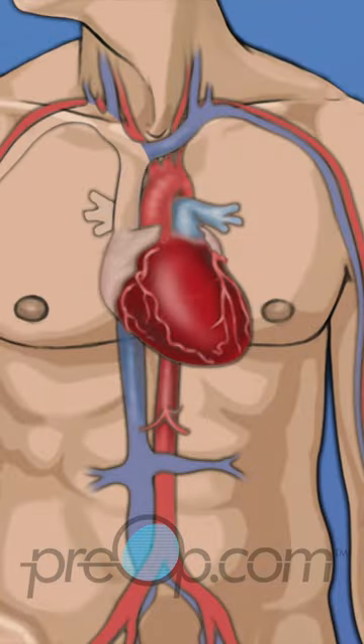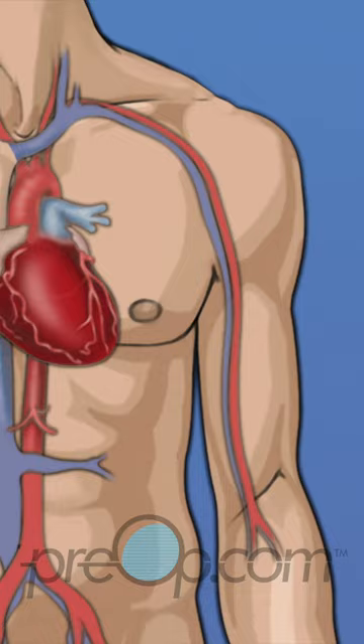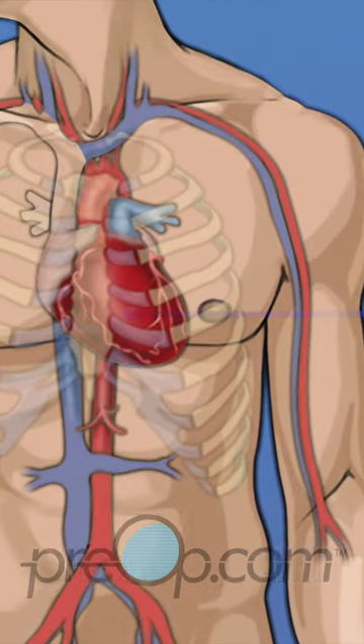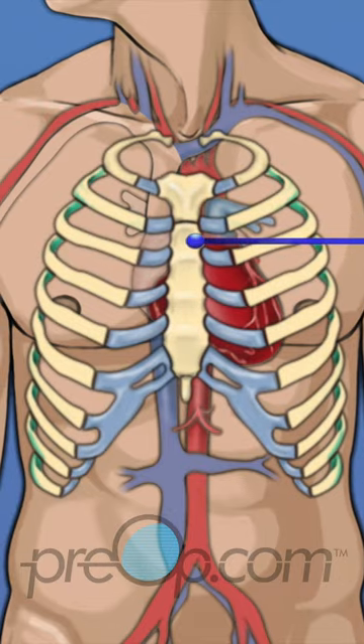Before we talk about this procedure, let's review some information about your body and your medical condition. The heart is in the middle of the chest, under the ribs. It is protected by the sternum, also called the breastbone.